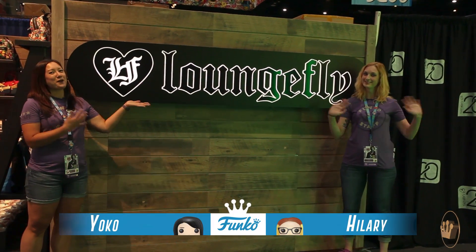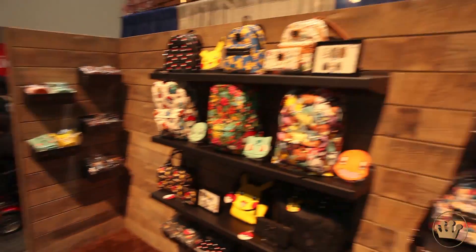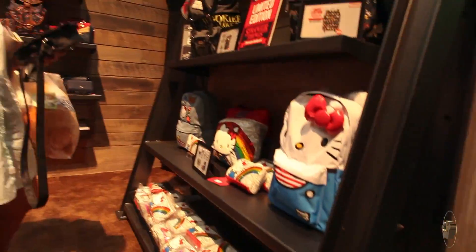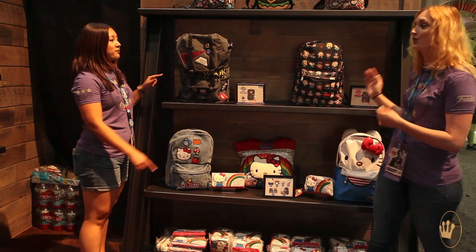Hi everyone, Yoko and Hilary here. We're at the Loungefly booth. So we have two exclusives available at our Loungefly booth: a Star Wars backpack and a Stranger Things backpack.